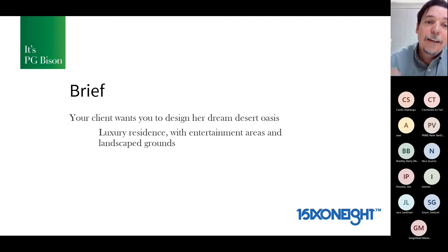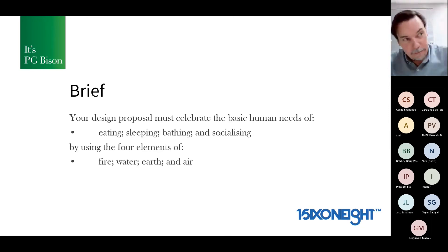So the client wants the student to design her dream desert oasis: a luxury residence, entertainment areas, and landscape grounds. The design proposal must celebrate the basic human needs of eating, sleeping, bathing, and socializing using the four elements of fire, water, earth, and air. That's the way you celebrate those basic needs — using the elements.